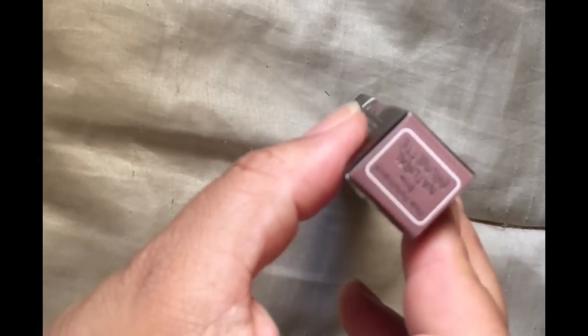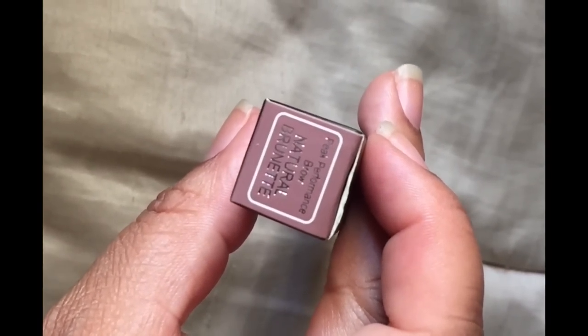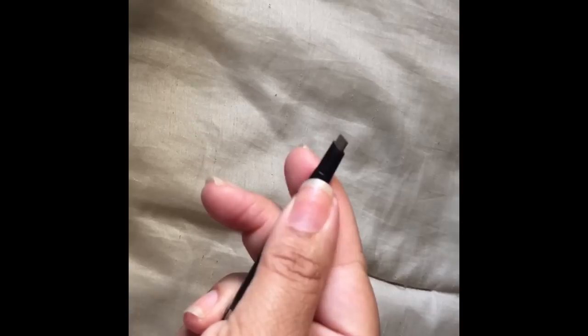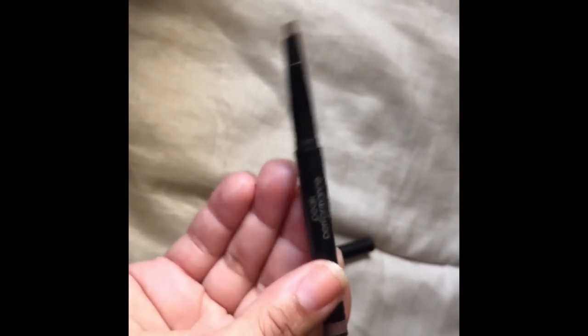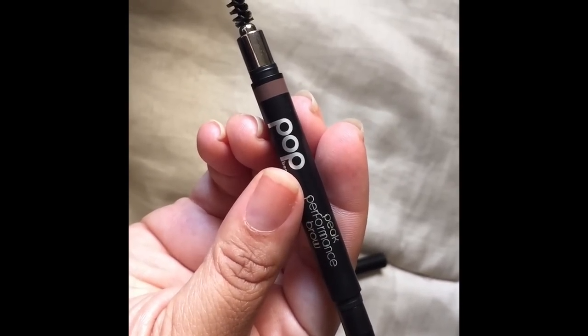The next one is the Pop Peak Performance brow pencil. I want to like this — I haven't tried it yet, but I did swatch it, and Natural Brunette is the shade. If you got it, I highly recommend using your profile shade. It does come with an ergonomic tip similar to the Anastasia Brow Definer and also the pro brow sculpting style I love, and it comes with a spoolie — yay! I think Pop is at Ulta and at the drugstore.